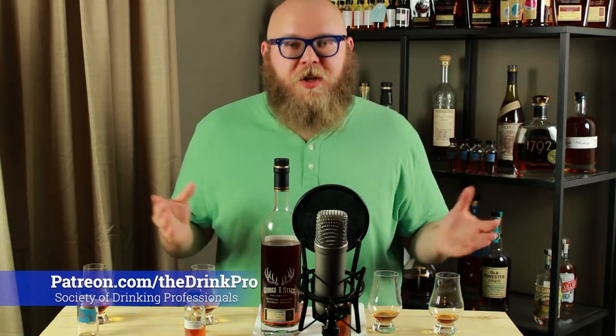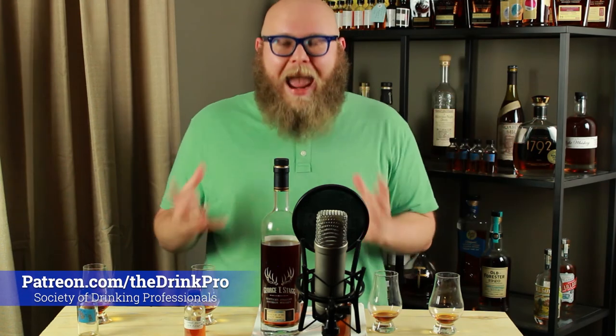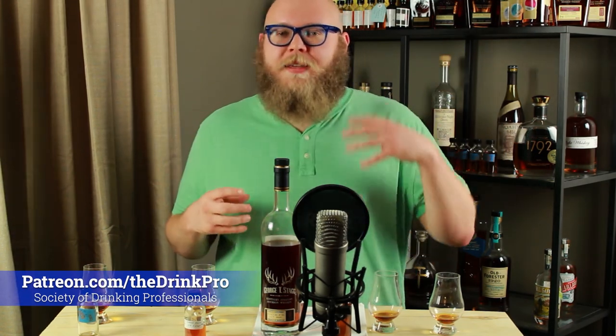Thank you all so much for joining me. If you liked this video, I've got tons more content coming out soon. The Patreon is always available — you can become a member of my Society of Drinking Professionals at various levels, as cheap as $3 a month. I always post special content that's only available on Patreon. Please consider subscribing, sharing this video with your friends. I hope you all have a great holiday season. Have a wonderful day, enjoy your Sunday, and keep drinking like professionals. Cheers.